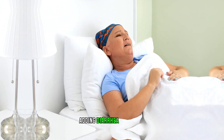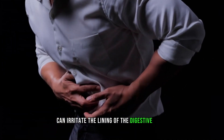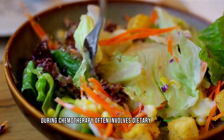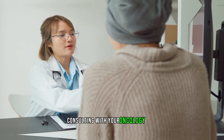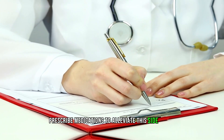Number seven: chemotherapy drugs. Dealing with cancer is challenging enough without adding diarrhea to the mix. Unfortunately, certain chemotherapy drugs can irritate the lining of the digestive tract, leading to loose stools. Managing diarrhea during chemotherapy often involves dietary adjustments, staying hydrated, and consulting with your oncology team. They may be able to adjust your treatment plan or prescribe medications to alleviate this side effect.